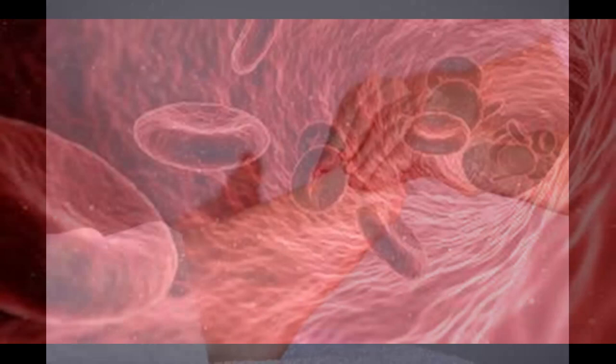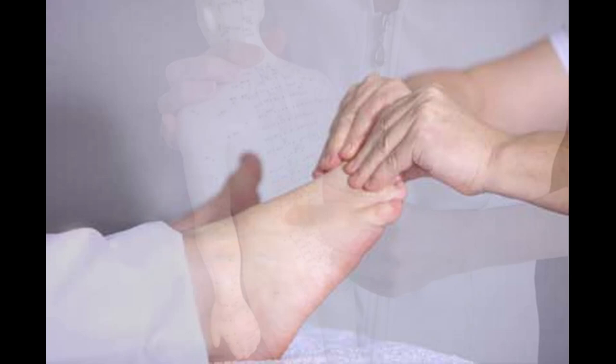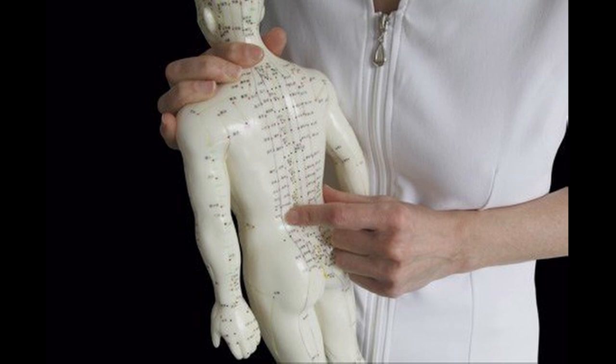The great news is that acupressure can normalize your heart rate. The acupressure I'm talking about is coming from acupuncture based in traditional Chinese medicine, as I am an acupuncturist by trade.